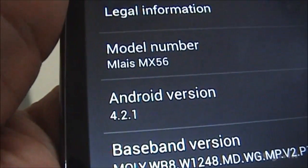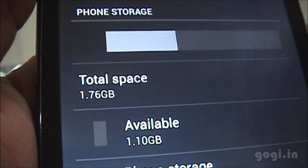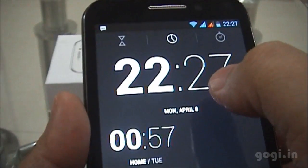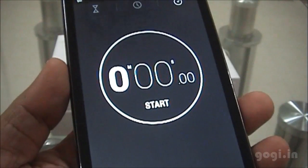The model number and the Android version is 4.2.1. Of the 1 GB storage for apps, you get around 844 MB, and this is the phone storage — you get 1 GB free. There are some more options added to the clock. You have this timer, the clock, and the stopwatch.